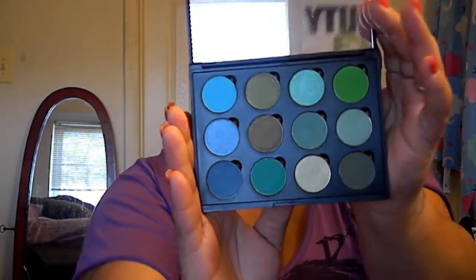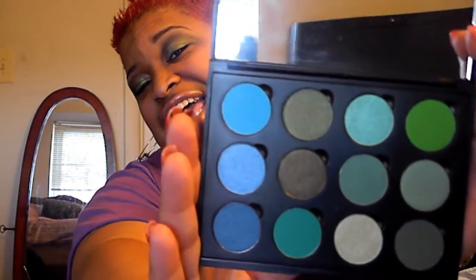And these are the hot pots that I bought separately. I had to label my palettes. These are my blues and greens.